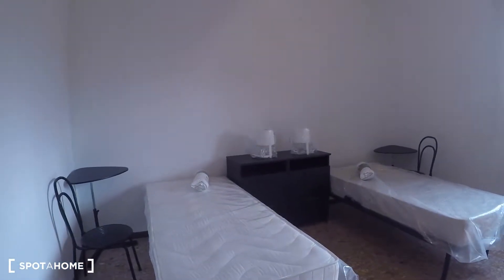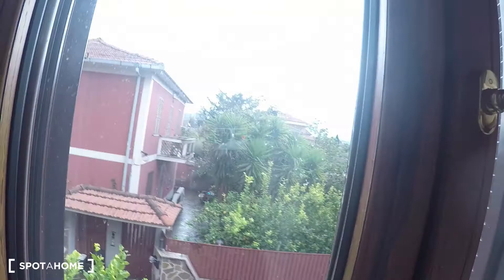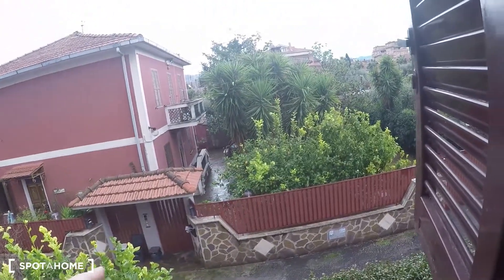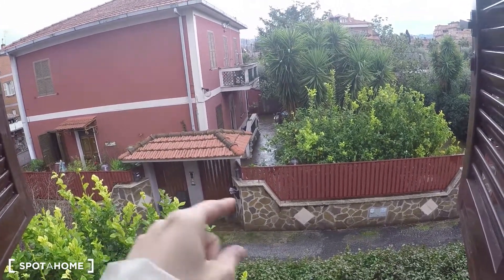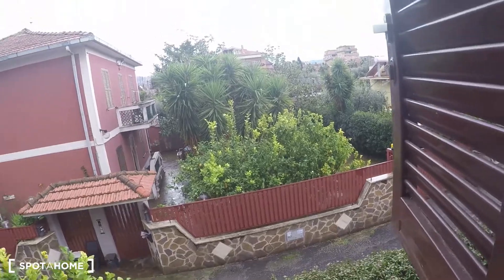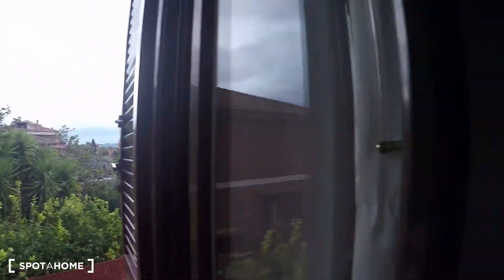Over here we have bedroom number one — it's a double bedroom, so it has two single beds, two small desks, and a huge wardrobe. The view is internal; there is a small street which is almost private because only the residents pass by with their car, so it's very quiet and very green as well. This is bedroom number one.